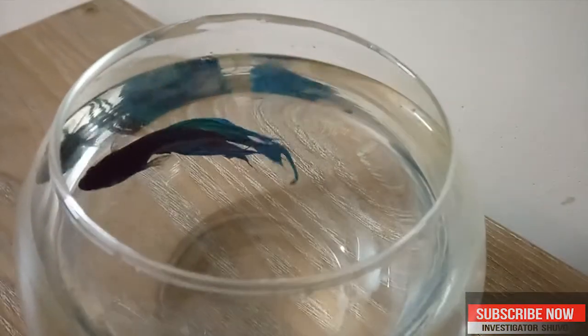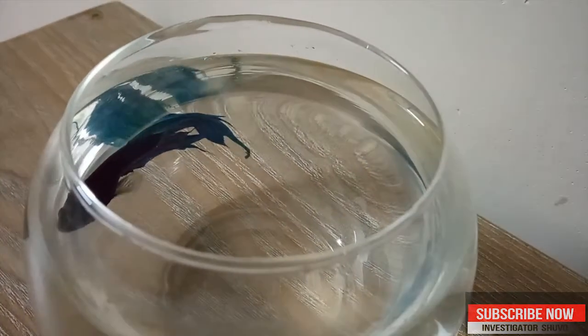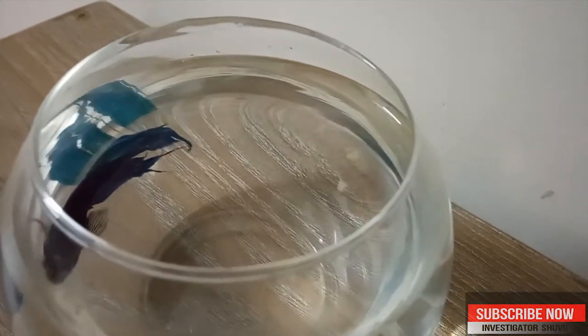I strongly recommend Betta fish. On the other hand, you can see that — you can see it.